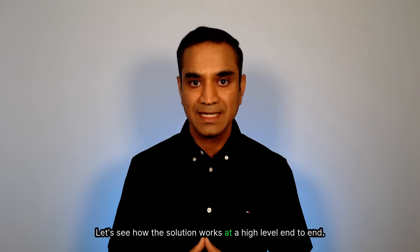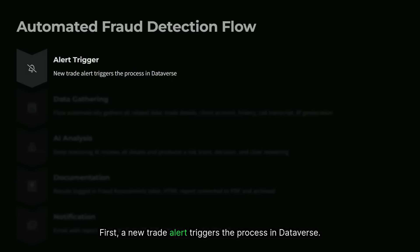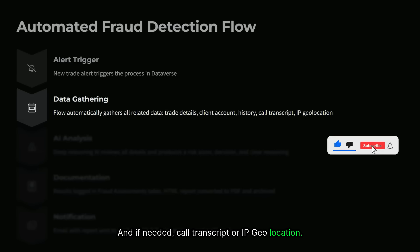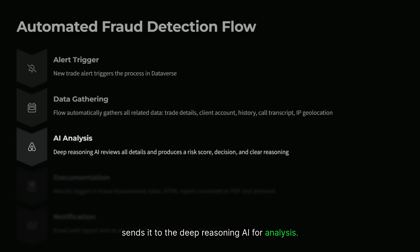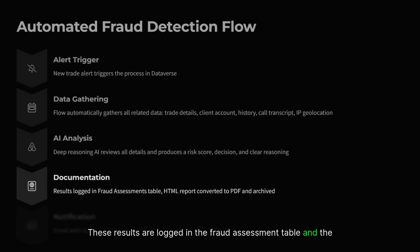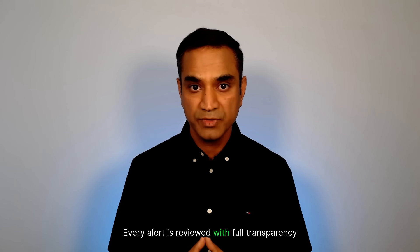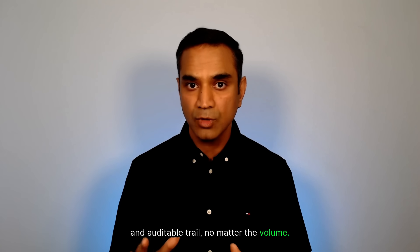Let's see how the solution works end-to-end. First, a new trade alert triggers a process in Dataverse. The flow automatically gathers all related data — trade details, the client account, trade history, and if needed, a call transcript or IP geolocation. It combines everything into a single payload and sends it to the deep reasoning AI for analysis. The AI produces a risk score, decision, and clear reasoning. These results are logged in the fraud assessment table, the HTML report is converted to PDF and archived in SharePoint, and finally an email with the report goes to the analyst. Every alert is reviewed with full transparency and an auditable trail, no matter the volume.